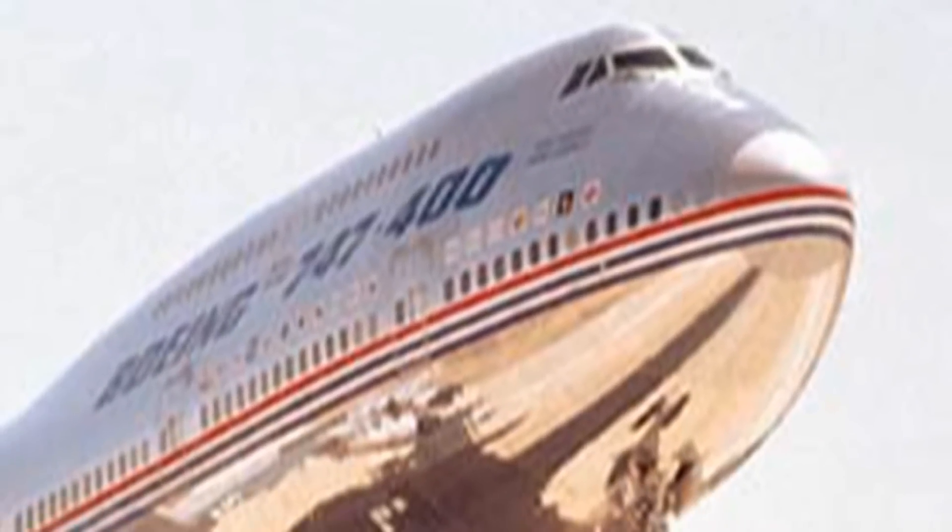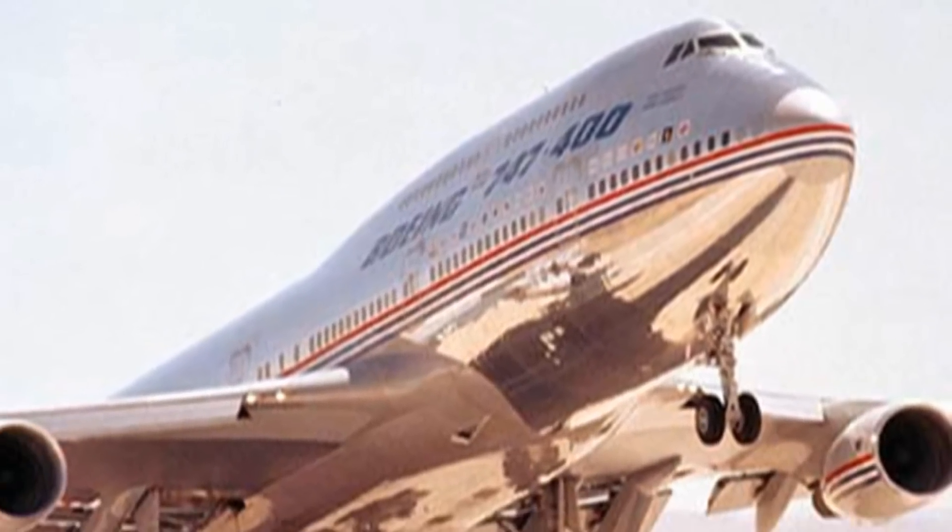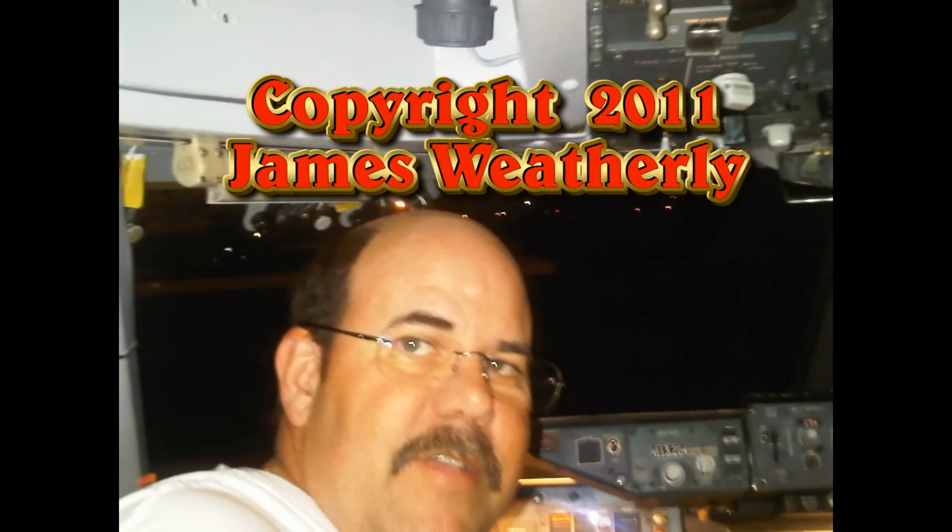That's your brief overview of the Boeing 747-400. I hope you've enjoyed this, and if you're a pilot, I hope you get a chance to fly it. I've certainly enjoyed flying the 747-400 — it's a great airplane. Thank you.